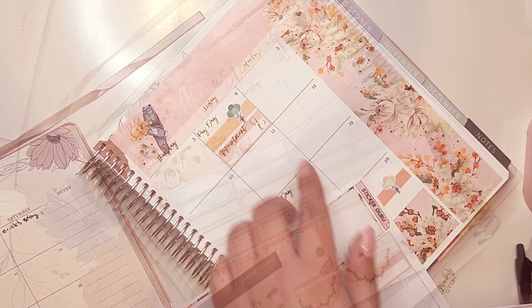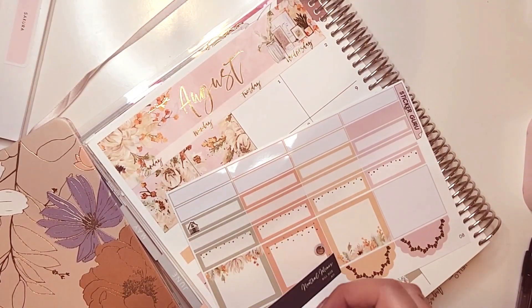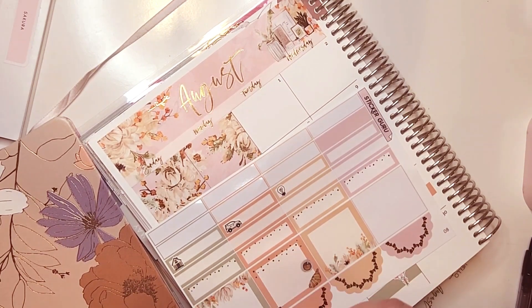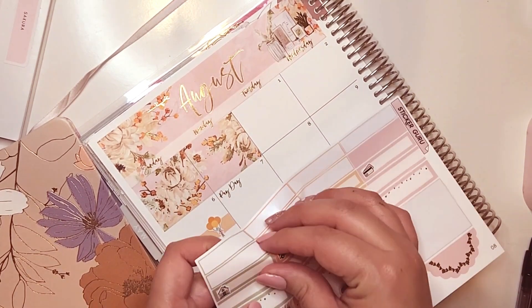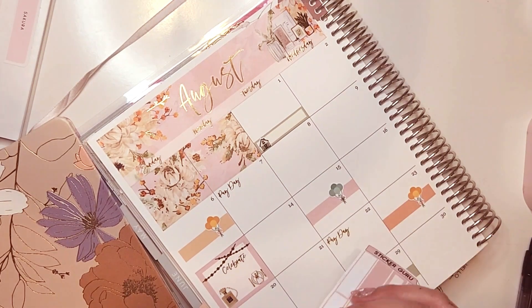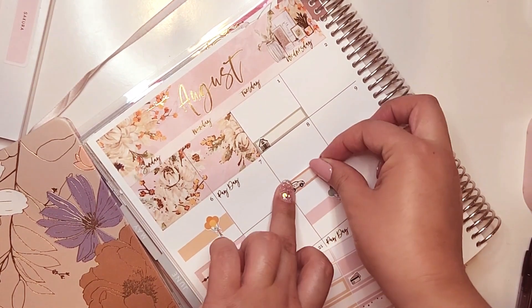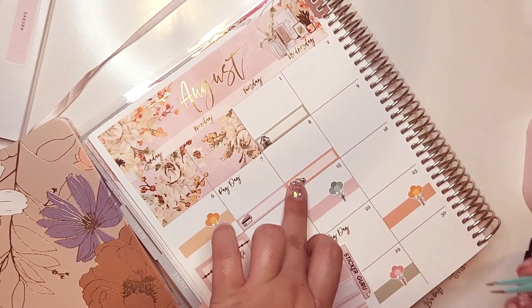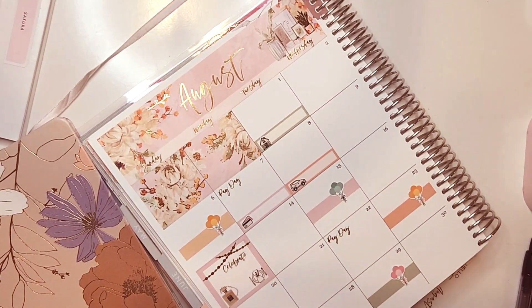I love these Lexy Kylie Designs build-through icons — they elevate any page. You can tell I love Lexy Kylie Designs. I love all her stickers and how they look in monthly spreads because the size is just perfect.